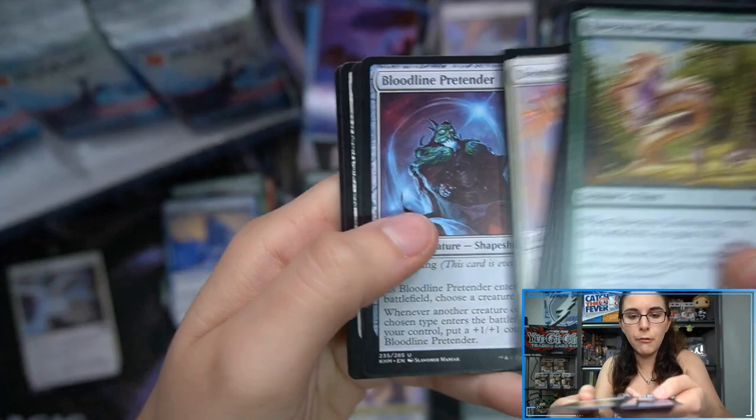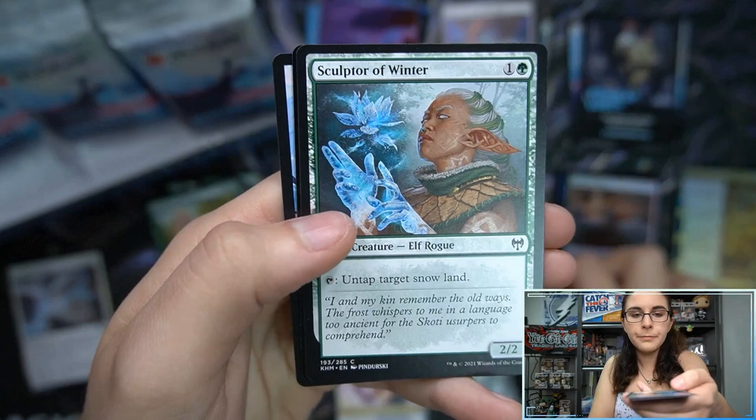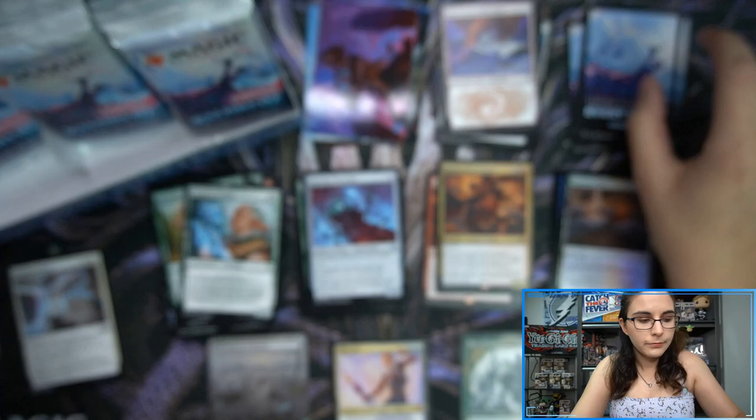It seemed like out of these end-of-year boxes, they were one to two per box on these signed art cards. We have Immersturm Predator, Spectral Steel common foil.